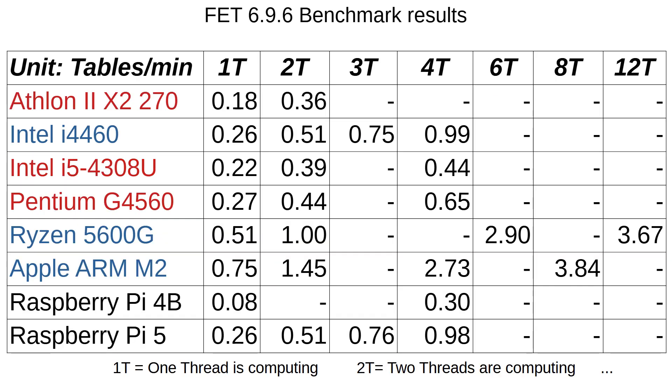On the previous page you could see only a part of my measurements. In fact, I did a lot more measurements. With the Pi 5 you can clearly see again that the performance is nearly proportional to the number of real cores.